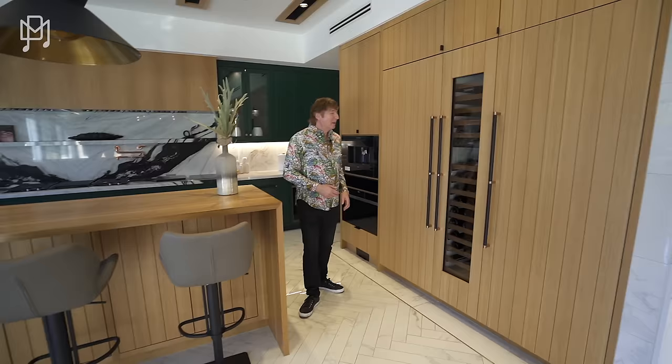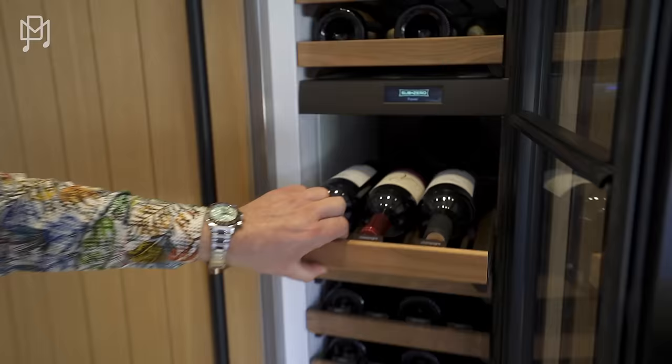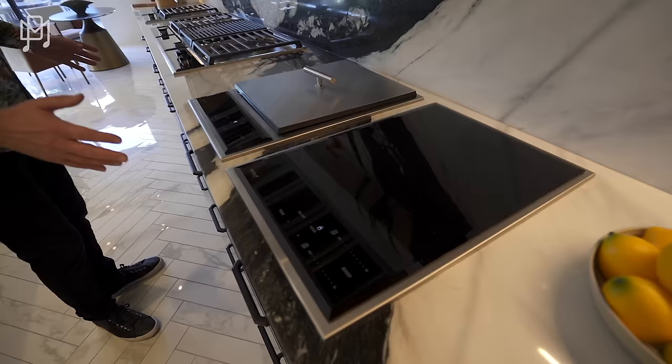There's a fridge, freezer, and wine storage in the middle — a Sub-Zero. I've never seen that before. It's beautiful. This kitchen is truly amazing. I don't think in any house we've ever seen has there been such an array of cooking equipment, and it's all Wolf, which is as good as you can get.